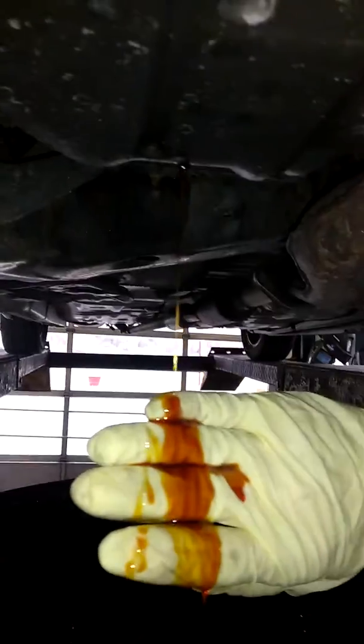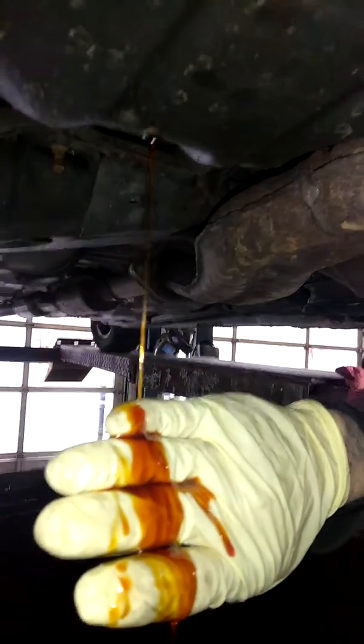180,000-mile motor, never been opened, maintained with this oil. The proof's right here.